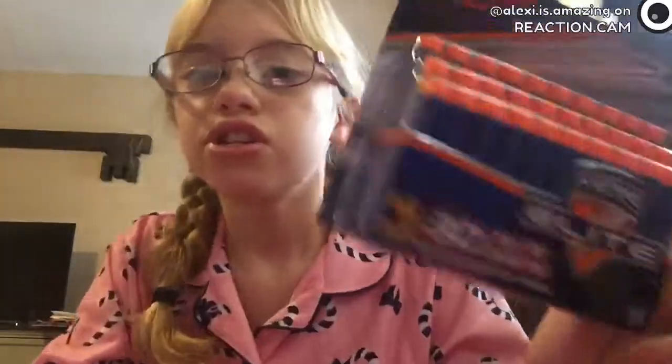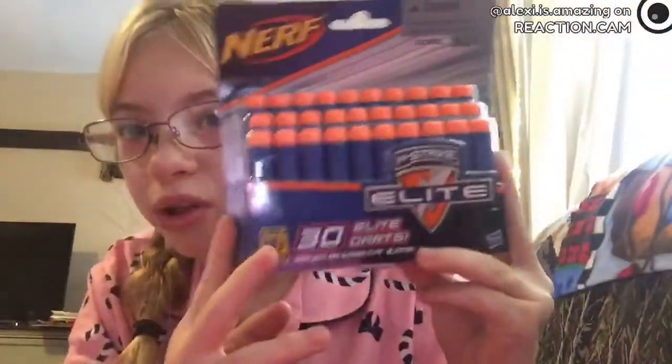So first I'm going to show you what I got in my stocking. First I got this Nerf — all these Nerf bullets — and it's really cool, I really like them.